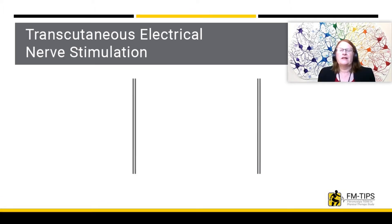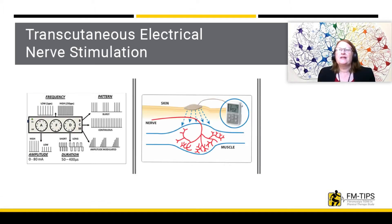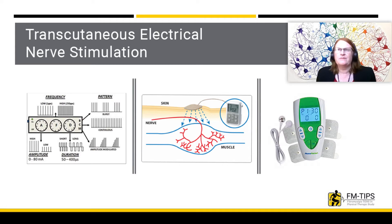Transcutaneous Electrical Nerve Stimulation, or TENS, is the application of electrical current to the skin for pain control. A small battery-powered device is used to provide the electrical current through electrodes placed on the skin. The stimuli can be given at different frequencies and intensities. Two common frequencies are used: low frequency, which is less than 10 pulses per second, and high frequency, which is greater than 50 pulses per second. These devices are available over-the-counter, are safe, and easy to use.